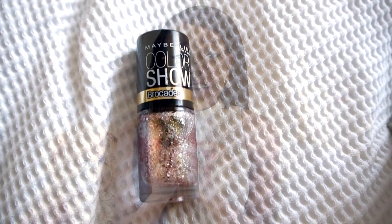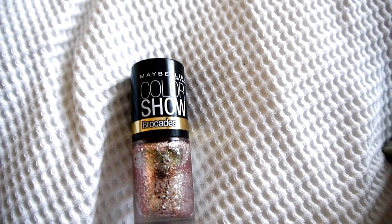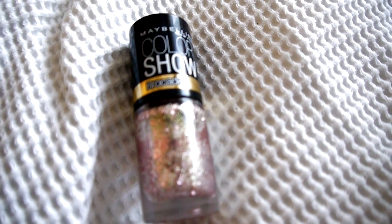My first favourite is this Maybelline New York Colour Show Brocades Collection Nail Polish. It's in the colour Knitted Gold and it's just amazing. It's so sparkly and so festive — it's just perfect for this time of year. I think it was like £2.99 or £3.99. But I do know it is limited edition, so if you want to get this nail polish, go out and get it pretty soon because I know they're pretty ruthless with their limited edition stuff.